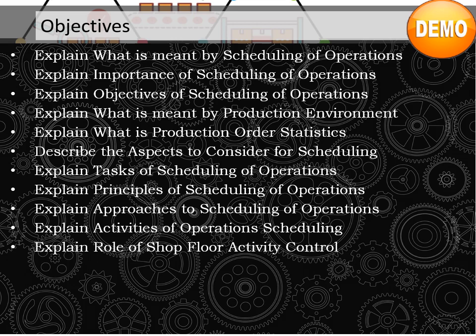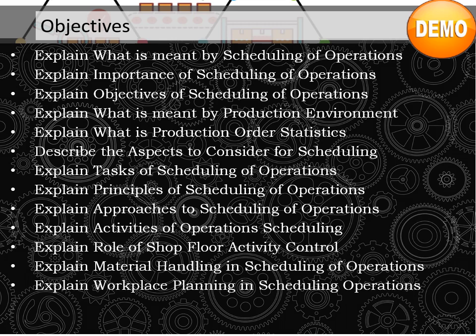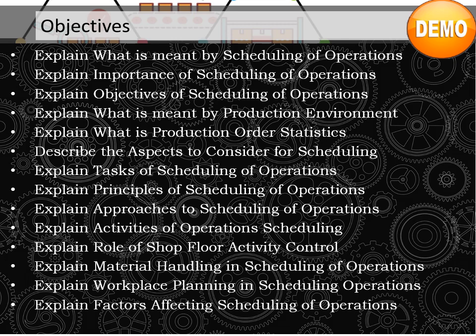Explain activities of operation scheduling. Explain role of shop floor activity control. Explain material handling and scheduling of operations. Explain workplace planning and scheduling operations. Explain factors affecting scheduling of operations. Describe challenges to scheduling of operations.